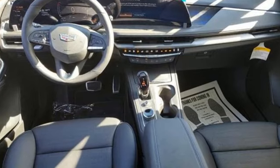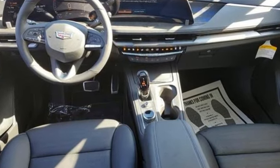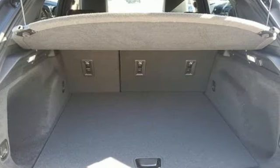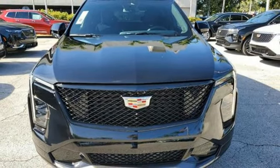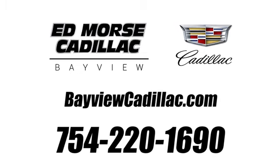For over a century, Cadillac has been synonymous with automotive innovation. They say a journey of a thousand miles begins with one step — well, in this case it begins with a test drive. Start your next adventure today. Call us today at 754-220-1690.